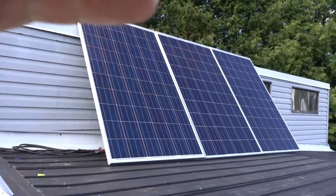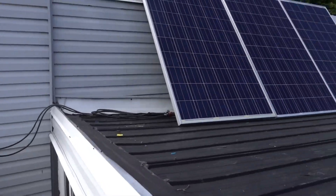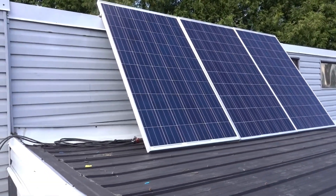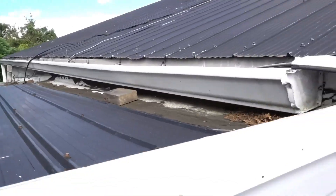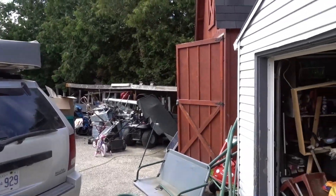Here they are up here, and then we got these ones here. So now we got like 2,200 watts on the roof, but another that much in the shed. Looks like I got about 4,500 watts total now. It's awesome.